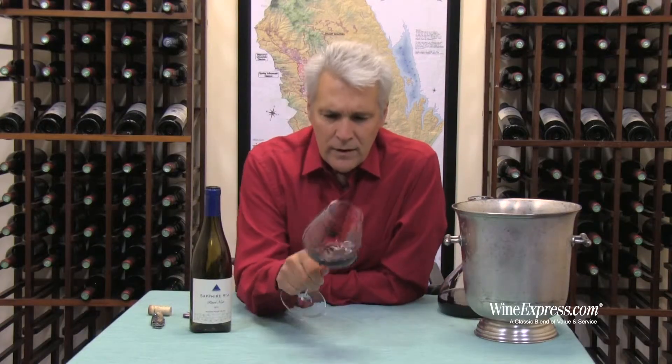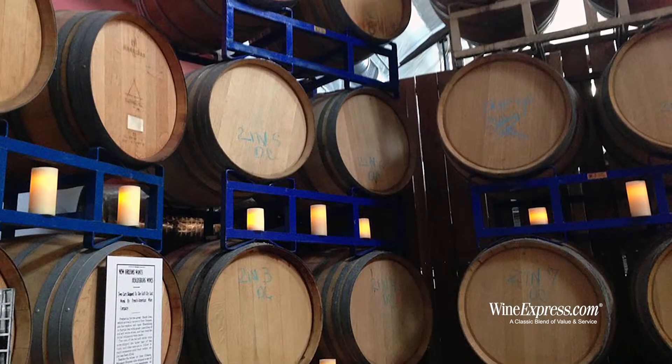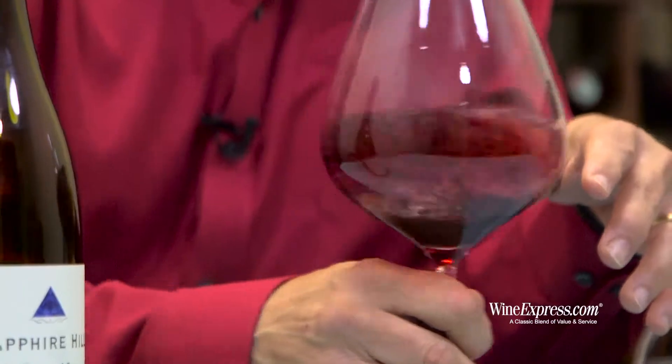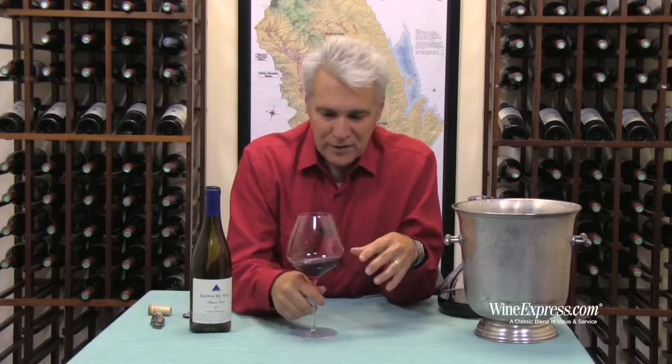Very hands on. They're aging in 100% French Oak, and for this one they used about 40% New Oak. So they got some really nice fruit with a nice interplay of a little bit of that new oak in there.